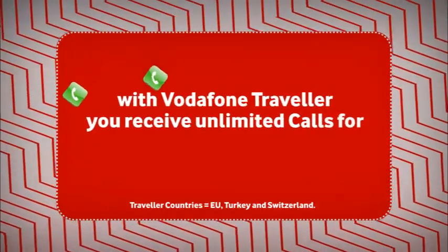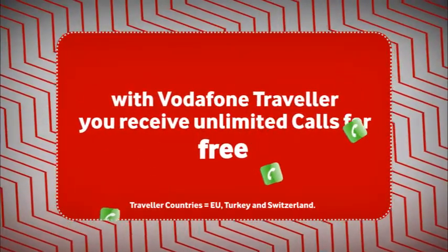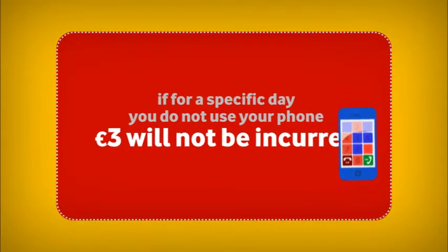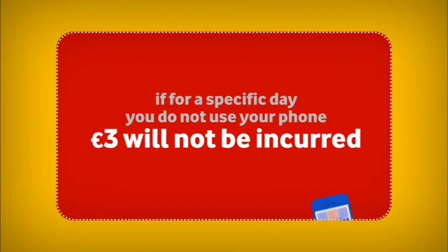With Traveller you receive unlimited calls for free whilst in Traveller countries. If for a specific day you do not use your phone, the 3 euros will not be incurred.